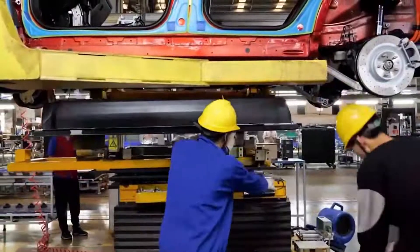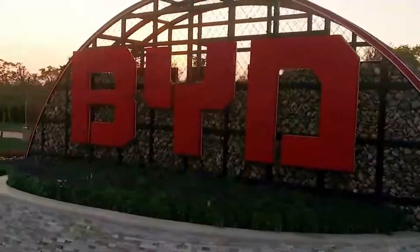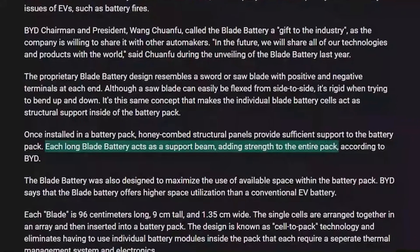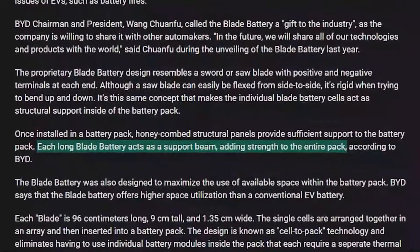It's the same concept that makes the individual Blade Battery cells act as structural support inside the battery pack. Once installed, honeycomb structural panels provide sufficient support to the battery pack. Each long Blade Battery acts as a support beam adding strength to the entire pack, according to BYD.